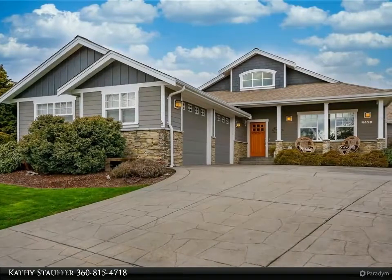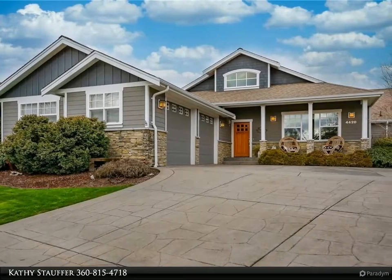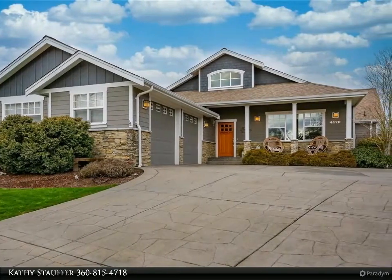This Windermere Real Estate Hatcom, Inc. property video is presented by Kathy Stauffer.